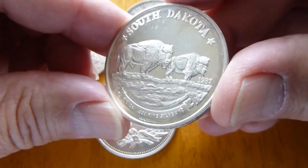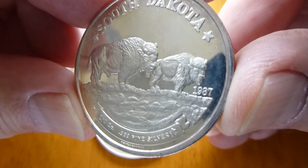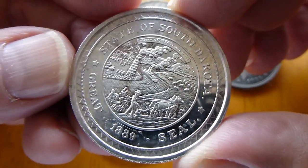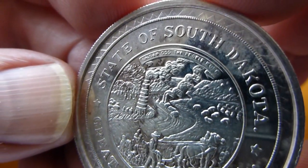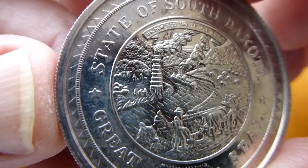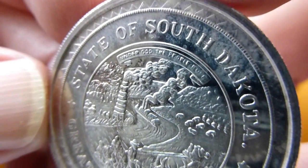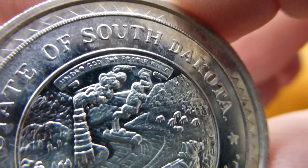And then a South Dakota round. I believe that this is 1987. I believe that Highland Silver has a number of these. I just remember this seal — the Great Seal of South Dakota — depicting the agriculture, farming, and oil industries in the design. It says 'Under God the People Rule.'